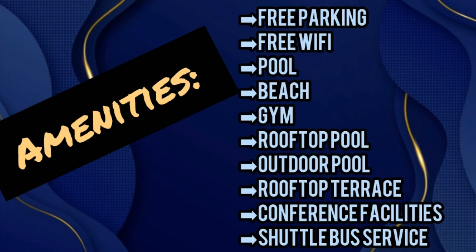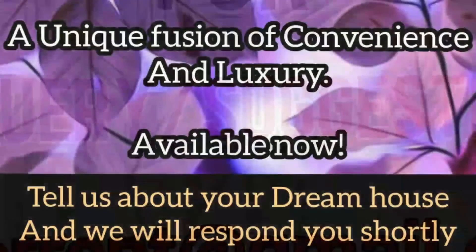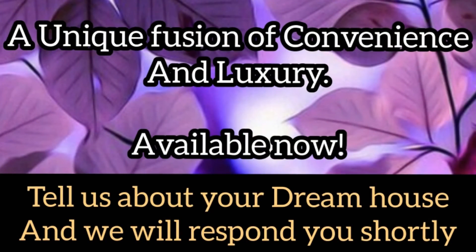This is what you have been searching for. I hope you enjoyed the tour of this attractive apartment. If you really want to live here, mail us — the mail ID is showing on screen. Don't forget to subscribe to our channel and give a big thumbs up to this video. A unique fusion of convenience and luxury, available now — tell us about your dream house and we will respond shortly. Keep smiling, thank you!